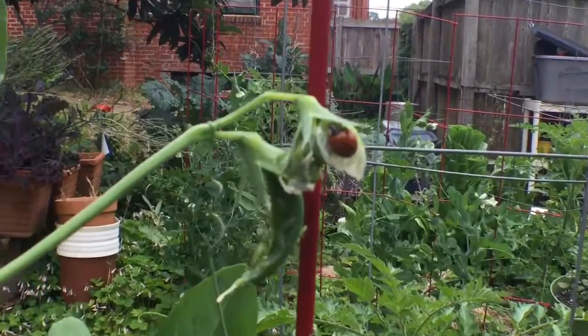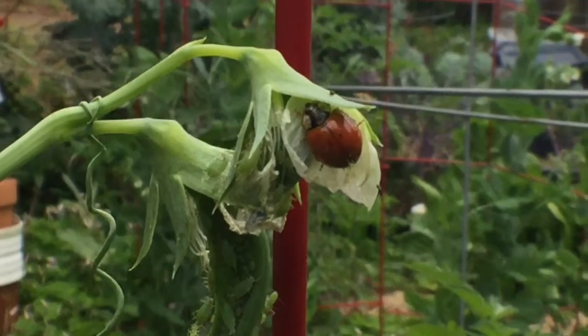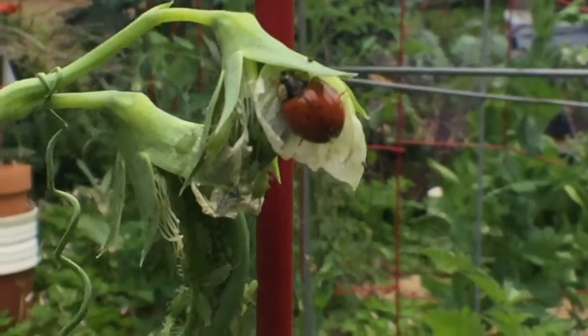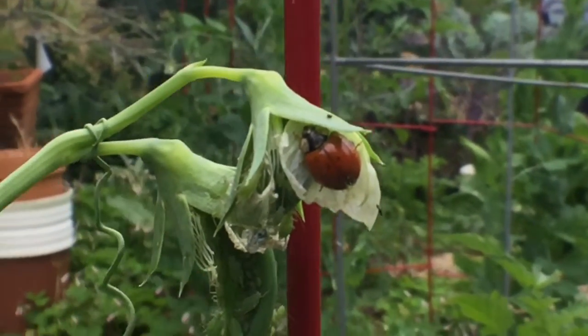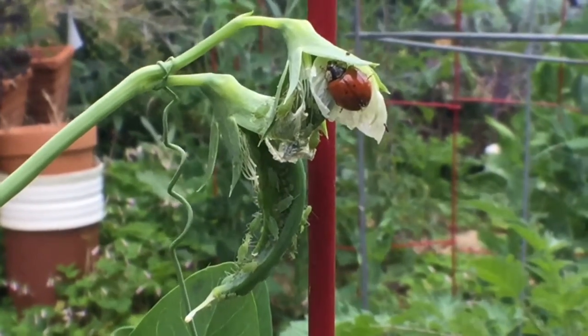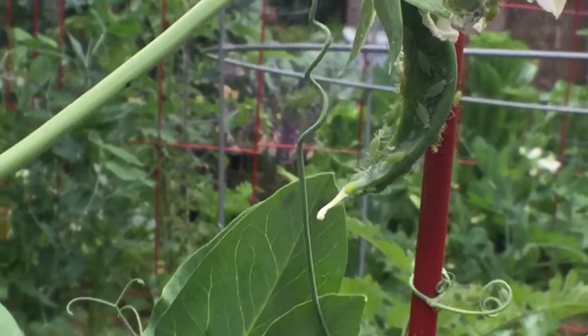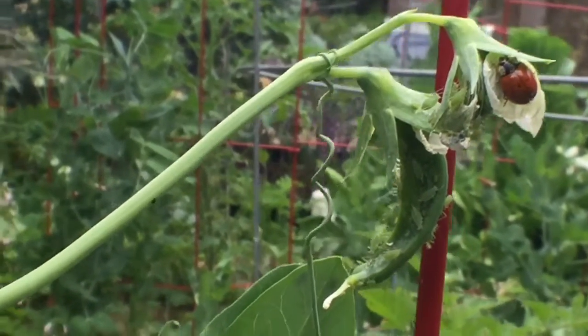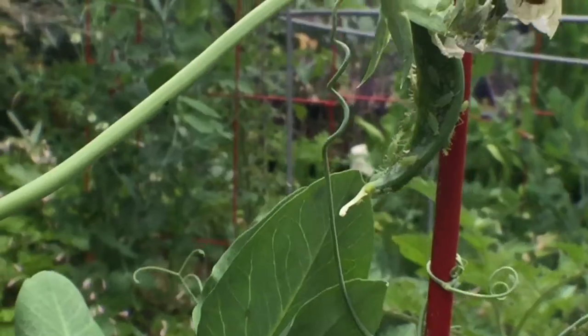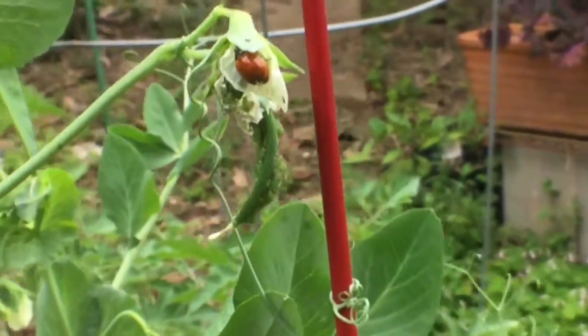Look at this little monster! What do you say there, Miss Ladybug? Right on — yeah, look at all those aphids. Now there's three or four ladybugs right here, but there's hundreds of aphids. But my money's on the ladybugs.